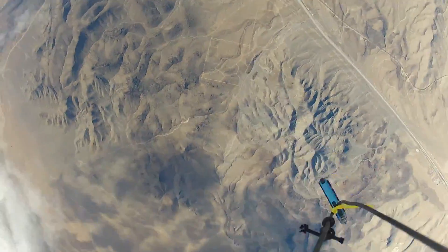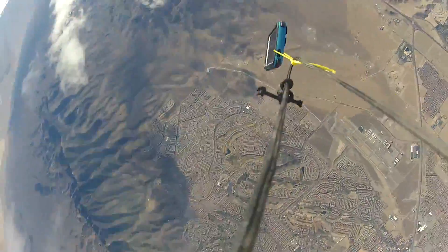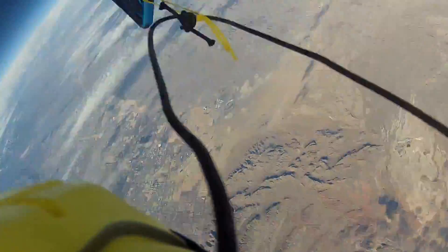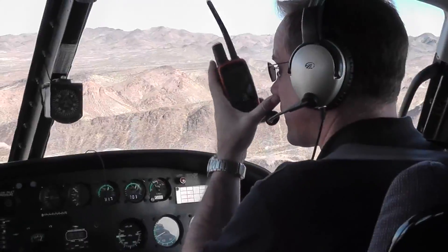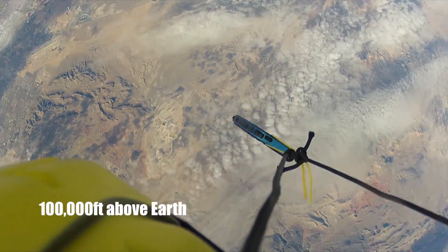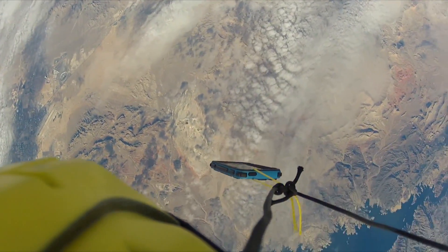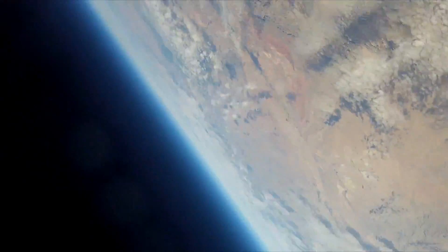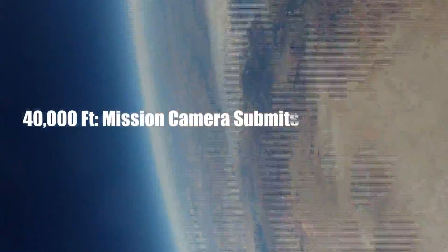We're going to hop in the chopper and head out and see if we can find it. It's still moving. We're barely catching it. Oh no.